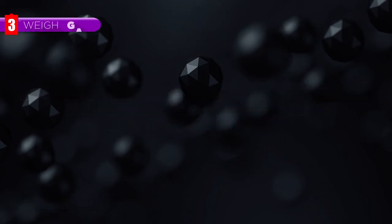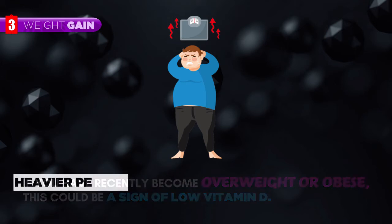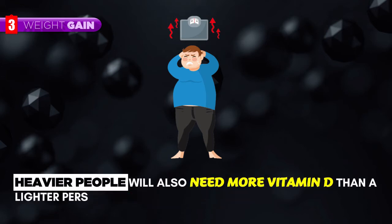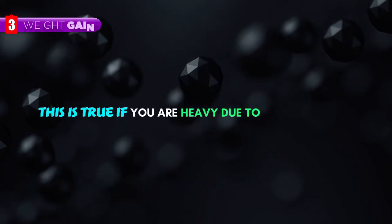Weight Gain. If you have recently become overweight or obese, this could be a sign of low vitamin D. Heavier people will also need more vitamin D than a lighter person. This is true even if you are heavy due to muscle mass.